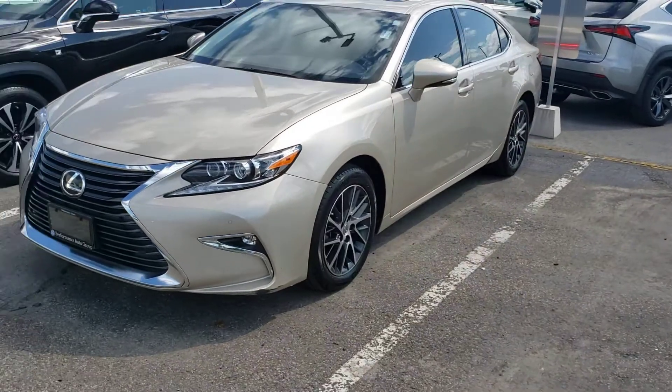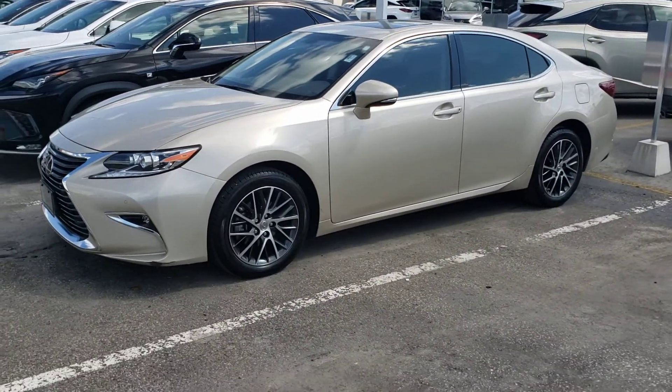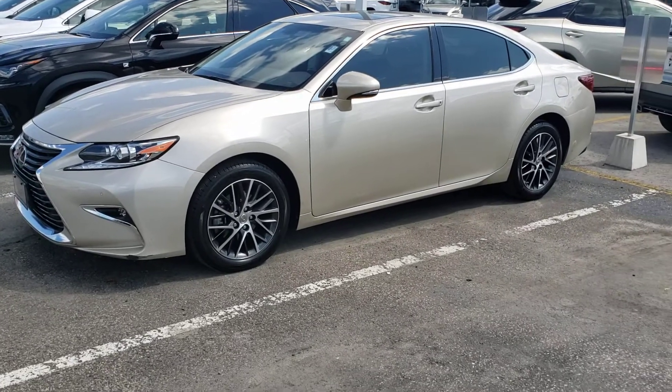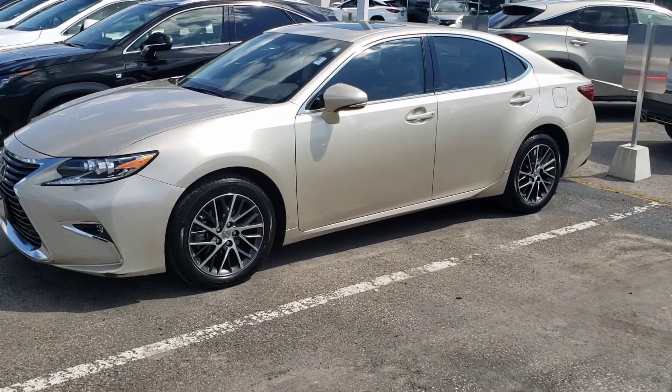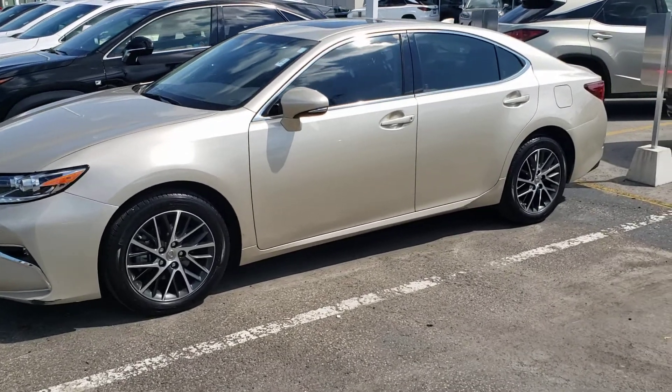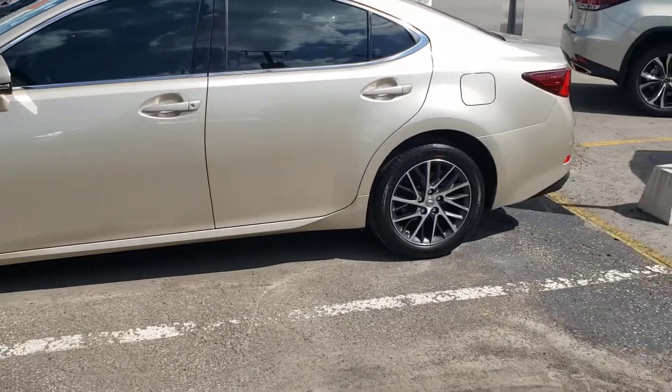I'm very excited when I get the opportunity to share information about vehicles like this because I did sell this car originally to a longtime guest of mine — a very satisfied Lexus owner for several years. She just got herself into another new Lexus this year and lucky us, we got this beautiful piece in on a trade.